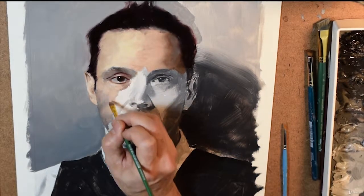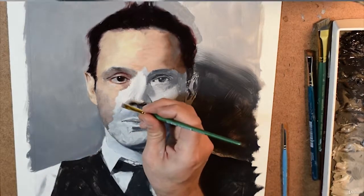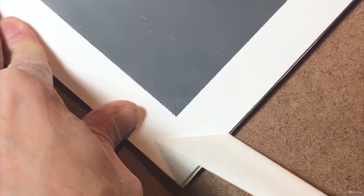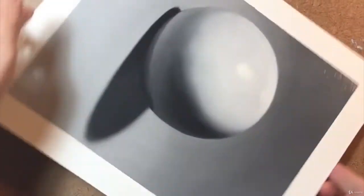Literally anyone can do it using the methods taught in this class. You won't just learn how to paint a portrait, a landscape, or a bowl of fruit. By the time you finish, you'll have the skills and understanding to paint anything you want.